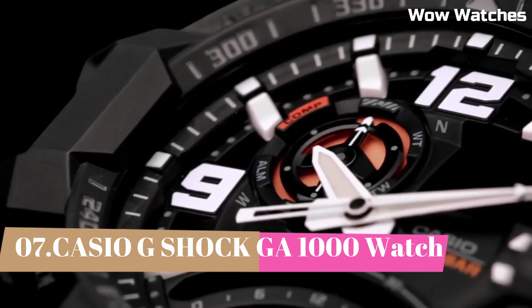Number 2: The Casio G-Shock MT-GB-1000. This watch is designed for outdoor use. It features a solar-powered battery which allows it to run indefinitely with proper exposure to light. The watch is constructed with a stainless steel case and band and has a tough, scratch-resistant mineral crystal face. It has a variety of useful features including a world time function, stopwatch, countdown timer, and multiple alarms. The watch is also water-resistant to 200 meters, making it suitable for swimming and diving.